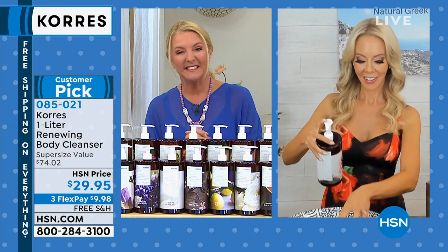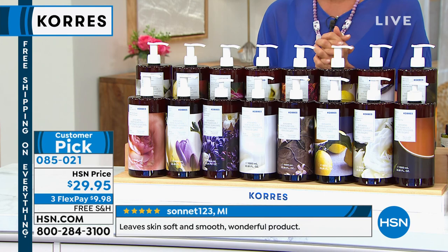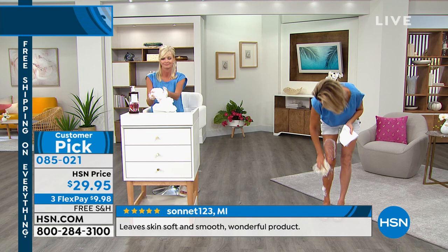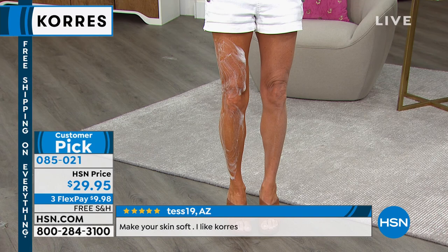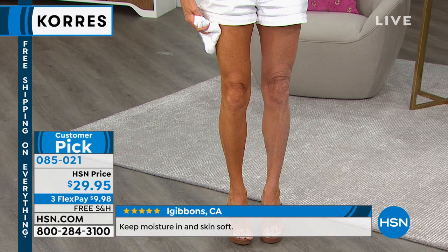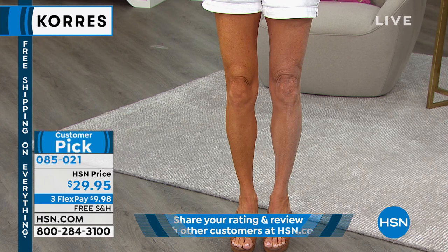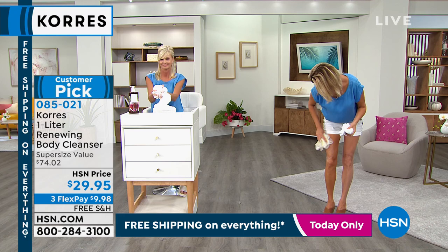Someone gave me a Kores body spray and the body shower gel two or three years ago, and I've been buying it since. I have the liter of the body cleanser and it's the chamomile. It smells so wonderful. The first thing I ever got from Kores was Gardenia — my friend gave it to me. I have so many products from Kores. I could just tell people it is so great for your skin, it smells wonderful. Every scent smells fantastic and it's so good for your skin.